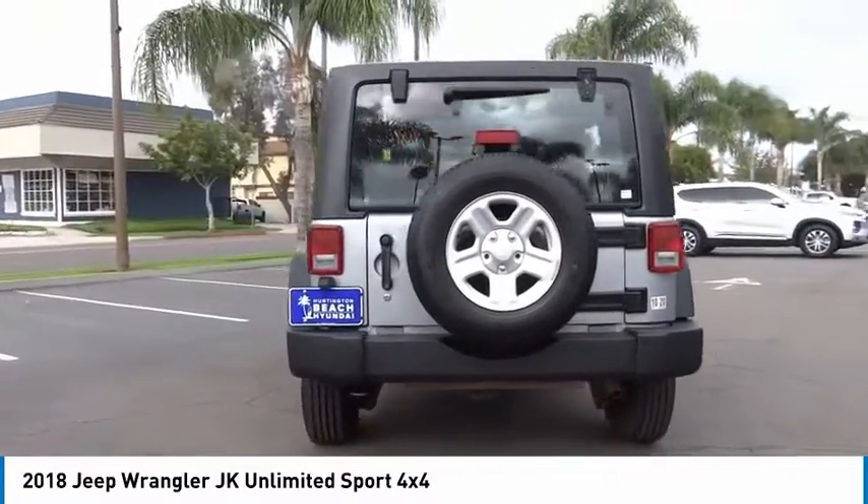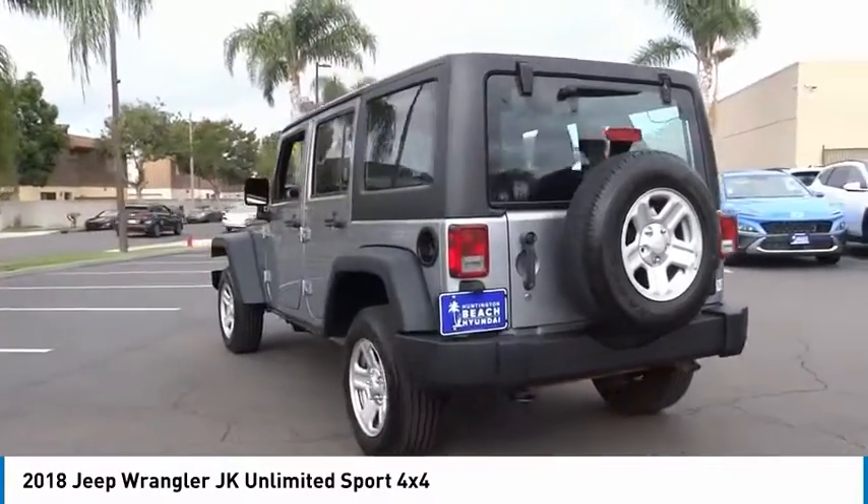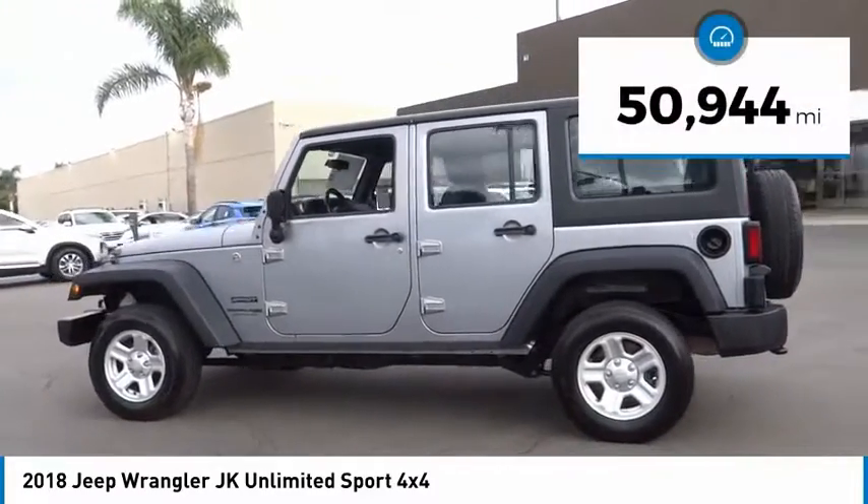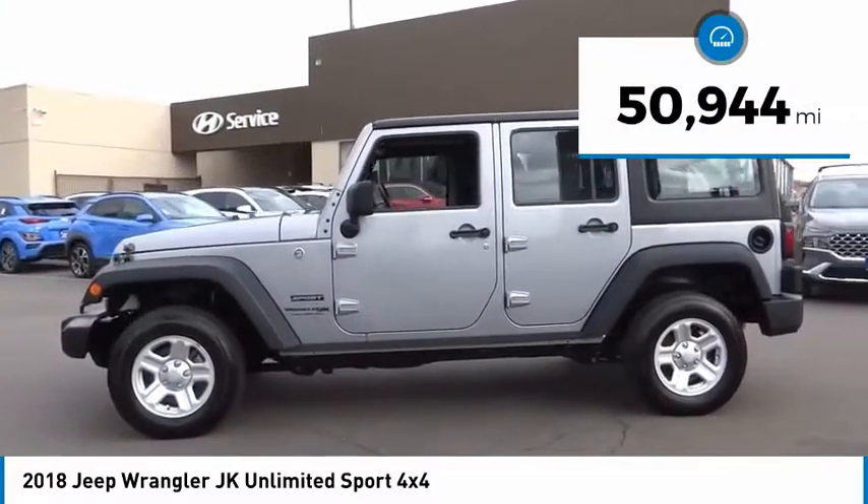Not to be outdone, the interior comes equipped with plenty of technology, storage, and sound system capabilities. This vehicle has less than 55,000 miles.